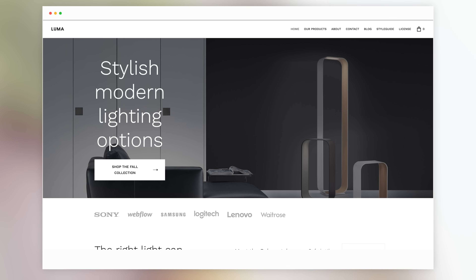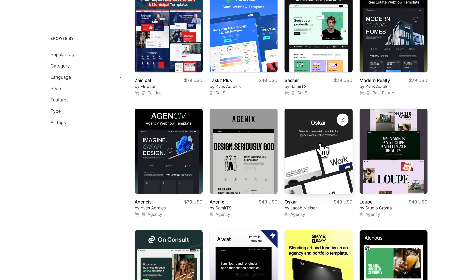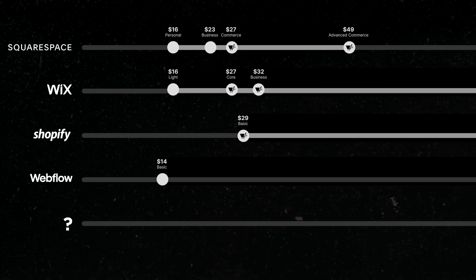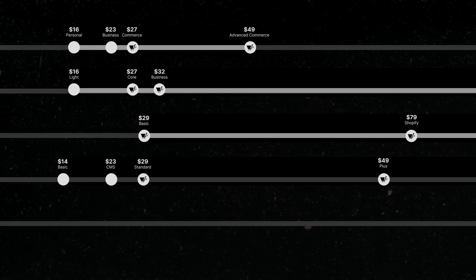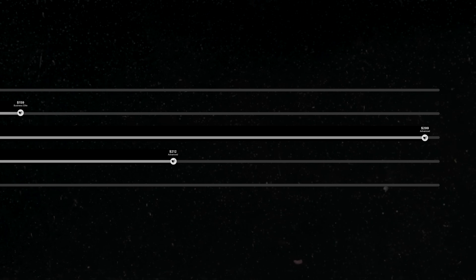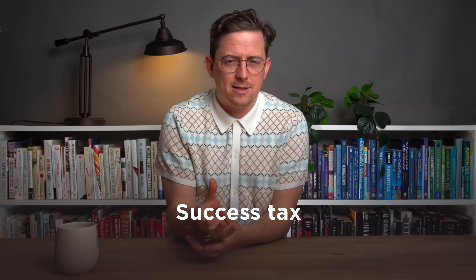Now, what about Webflow themes? Webflow has a handful of nice free themes and lots of third-party themes that cost extra. Webflow's cheapest plan starts at $14, then $23. Their e-commerce plans range from $29 to $212. It can get expensive. These expensive high-end plans are kind of new in website builders — they weren't this expensive until this year. It kind of feels like a success tax: once these website builders know your business is doing well on their platform, they have you locked in and can charge you a lot more.